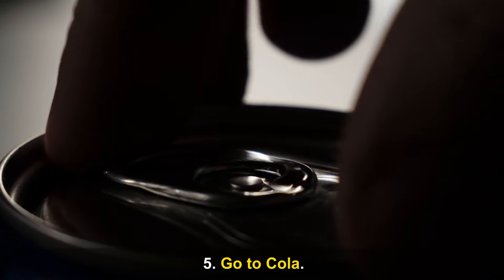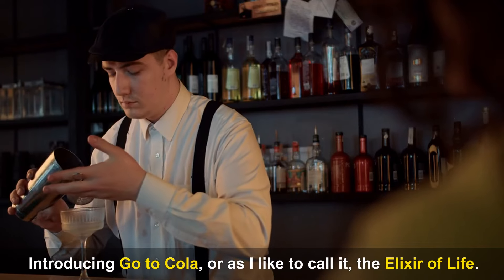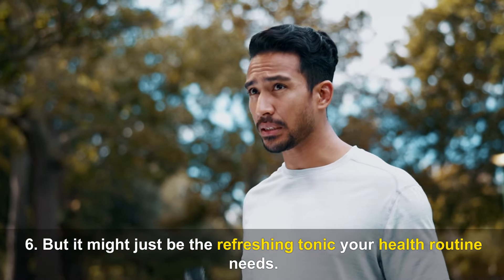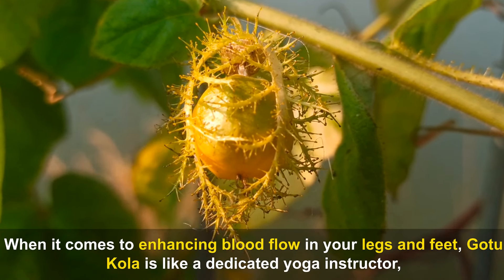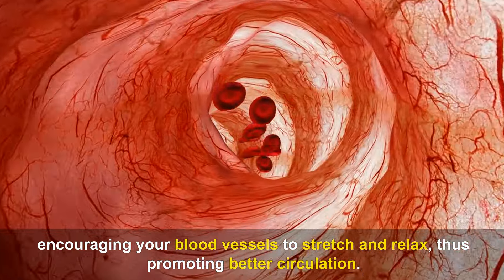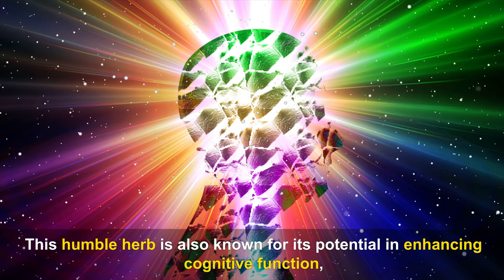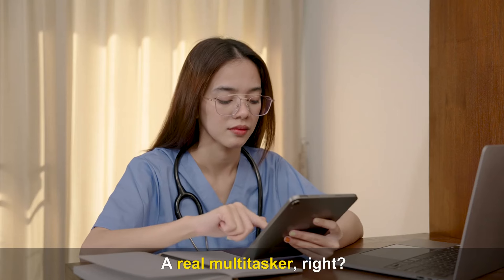Number five: Gotu Kola — or as I like to call it, the elixir of life. This herbaceous plant hailing from the parsley family acts like a dedicated yoga instructor for your blood vessels, encouraging them to stretch and relax, promoting better circulation. This is mainly thanks to its triterpenoids, compounds that help reduce inflammation and increase antioxidant production.